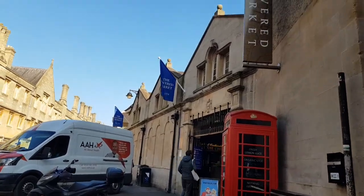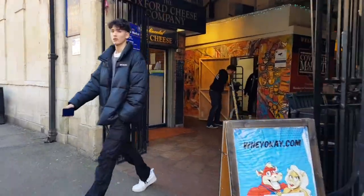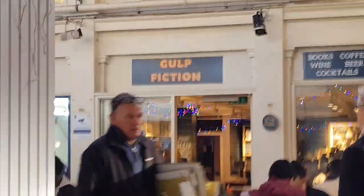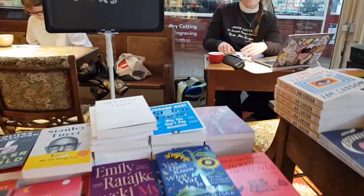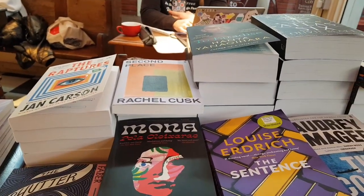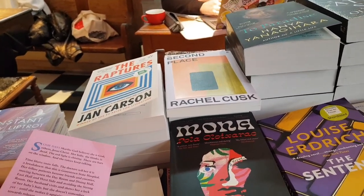Now we approach the Covered Market, which has been here since 1774, so it's seen a lot of history. Here's me in search of the next book — I was promised free books. Here's Gulp Fiction: I was looking at all these tables, scrutinizing the books, because if you bought a book from any of the tables you'd get free coffee, so I wanted to see if there was anything I wanted.